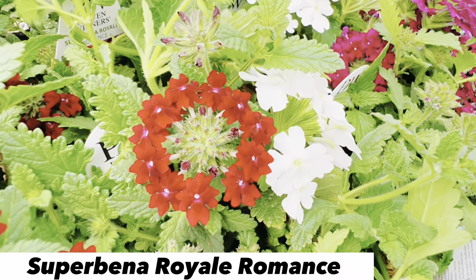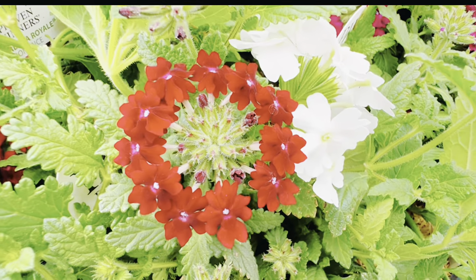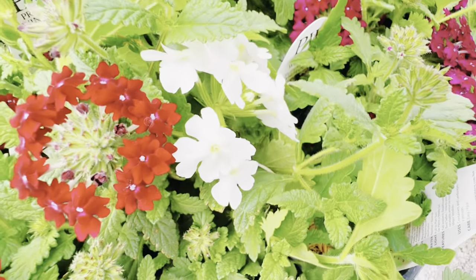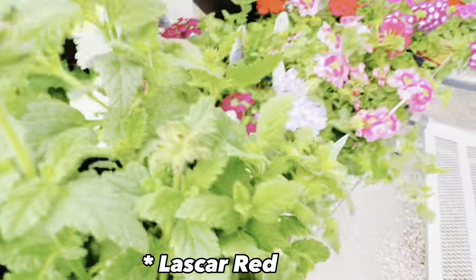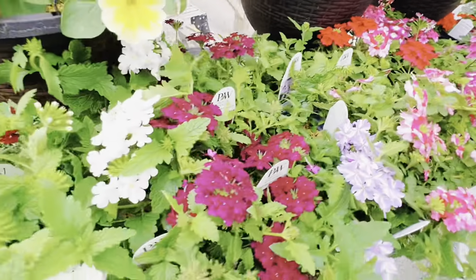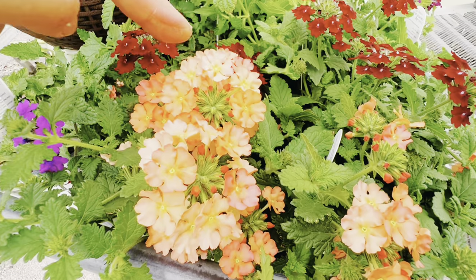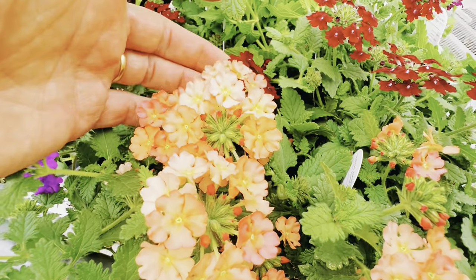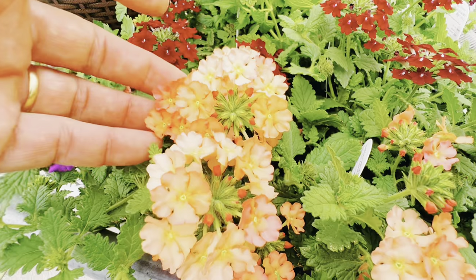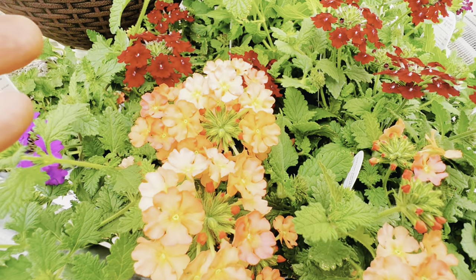This one here is the Superbina Royale Romance — a beautiful red. Really intense, rich, velvety color to it, and quite dark as well. When you compare it to the Firehouse Red, they are completely different color schemes. And then over here is Superbina Peachy Keen — the flowers are multicolored, and that gradient means it can pick up oranges, peaches, and apricot tones. All those tones play nicely with the Peachy Keen. The flower heads have been really large on it and it's been flowering for quite a while.